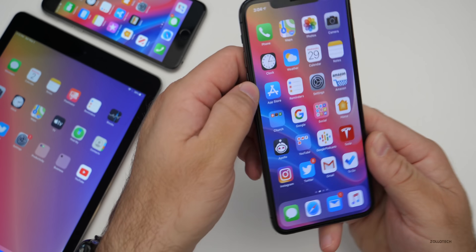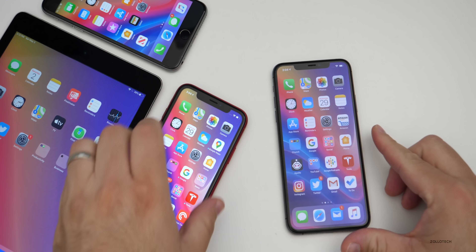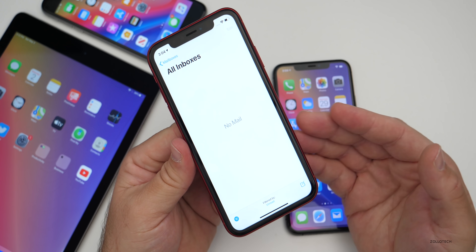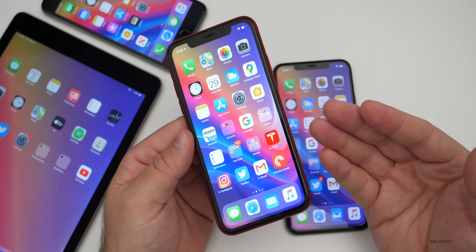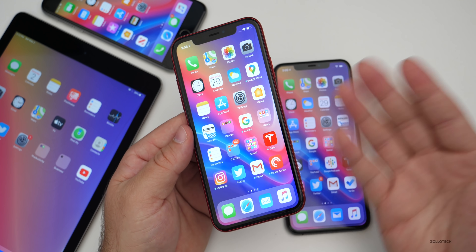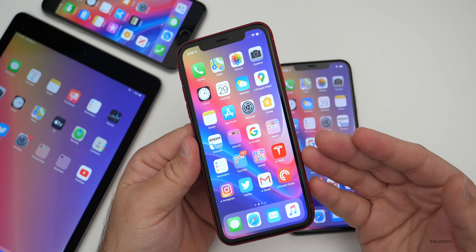Something I noticed is that Mail does not seem to be fixed in this update. I've been using Edison Mail on my iPhone 11 Pro Max. On my iPhone XR, after updating, it told me I had email but there was nothing there — it wasn't updating properly. Hopefully with iOS 14 they completely revamp it and make it better than iOS 13, more like iOS 12. Many people have been having issues with Mail.